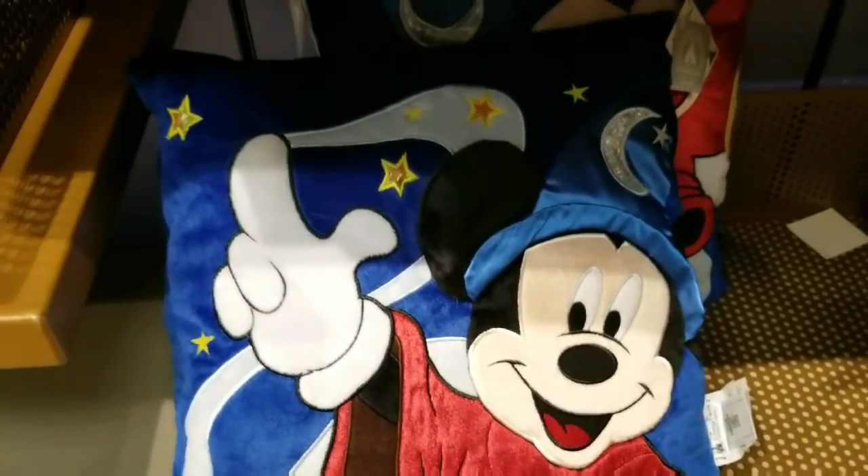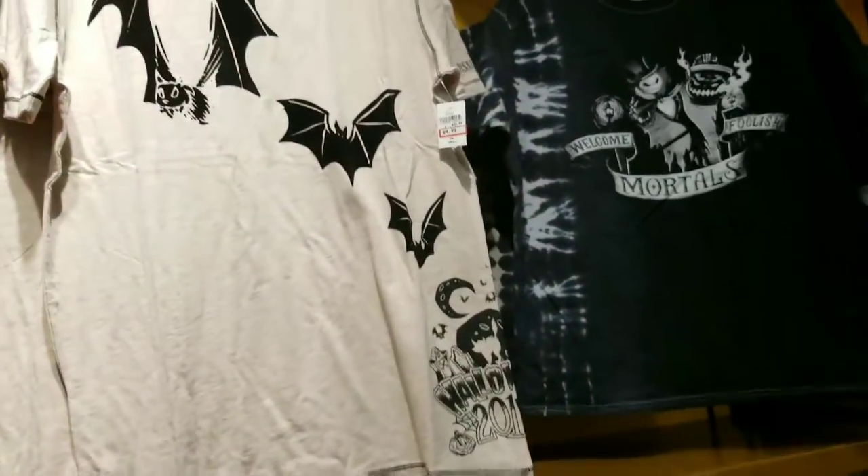Awesome sorcerer Mickey pillow — oh my gosh, this is new! My little guy saw this he would want it. I love it, so cute. A couple of shirts up there.